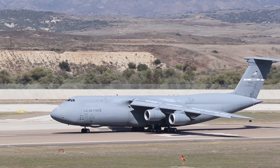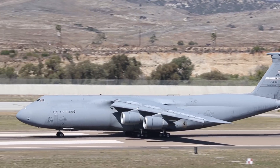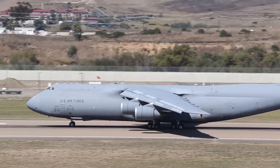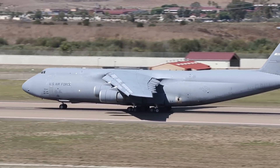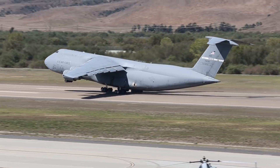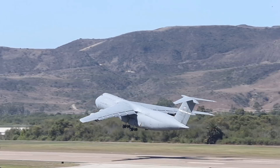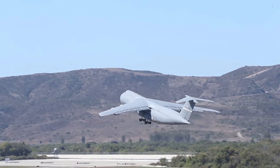General Electric's TF-39 engine was selected in August 1965 to power the new transport. GE's engine concept was revolutionary — all previous engines had a bypass ratio of less than 2 to 1, while the TF-39 achieved a ratio of 8 to 1. While this increased engine thrust and lowered fuel consumption, the engines were extraordinarily heavy for a four-engine wing configuration.